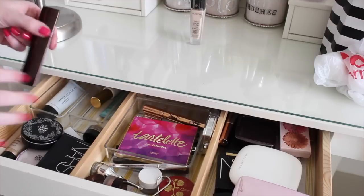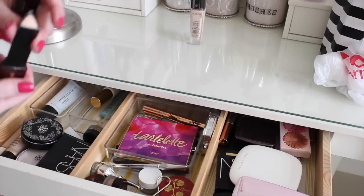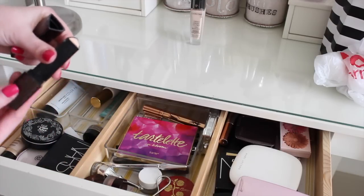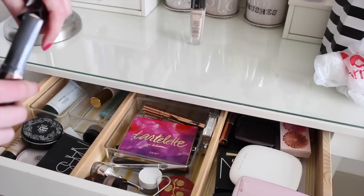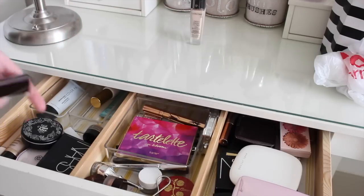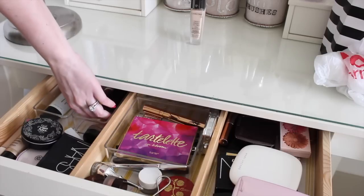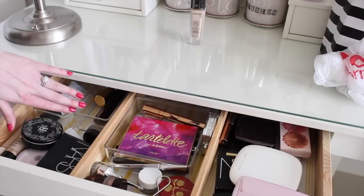I also have this Hourglass stick foundation in here. I'm going to leave this in here. I did try it again and I didn't really like it, and I haven't tried it again since then. So I'm just going to try it one more time before I say bye-bye to it.